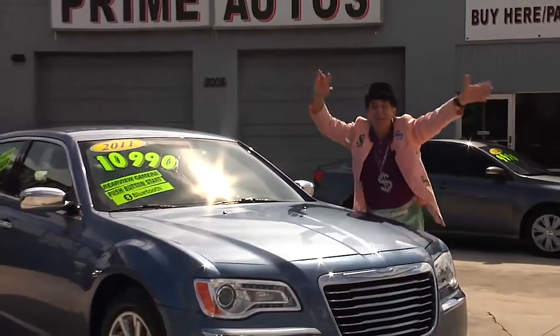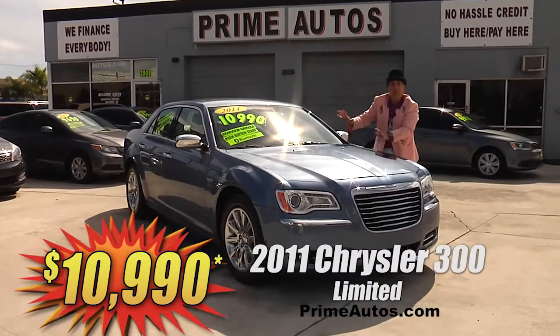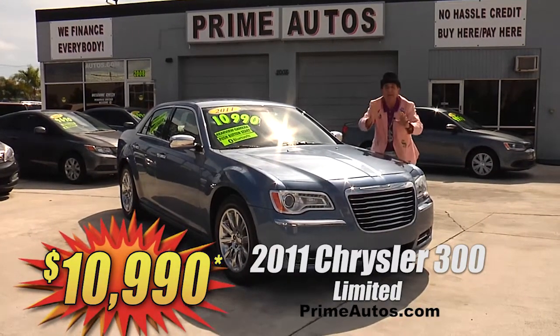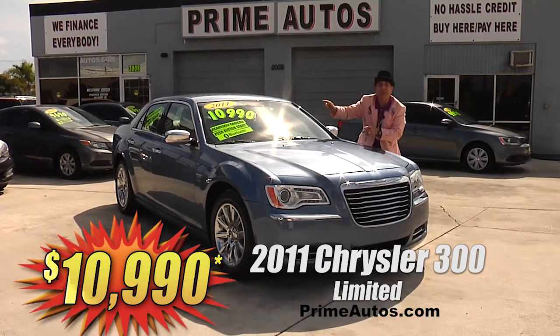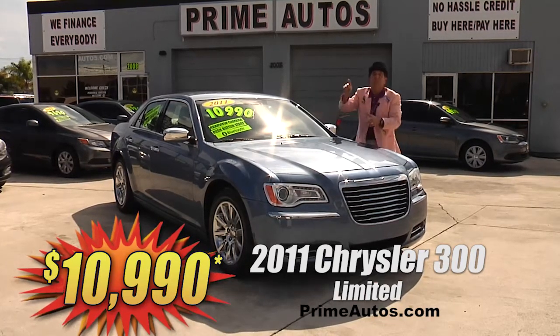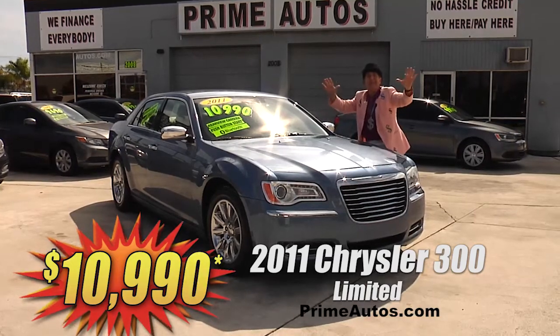Looky here, looky here — Prime Autos has this unbelievable new style 2011 Chrysler 300 Limited Edition with premium leather interior, factory touch screen with backup camera, CD, satellite radio, USB and Bluetooth, push button start, and all the amenities for only $10,990.